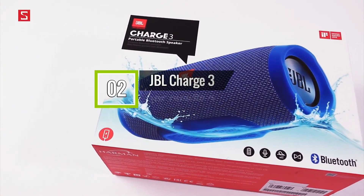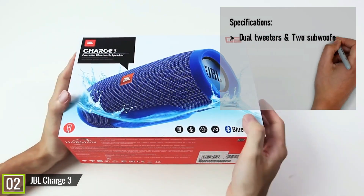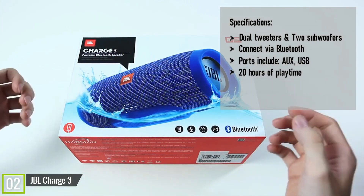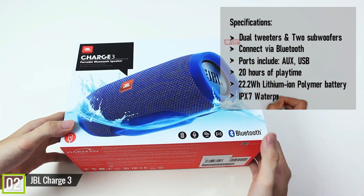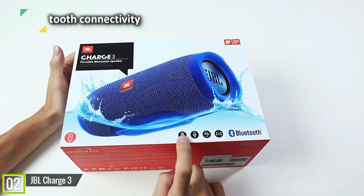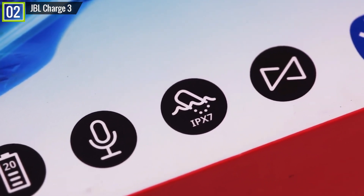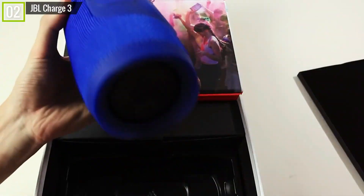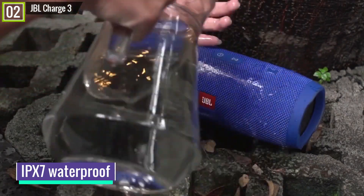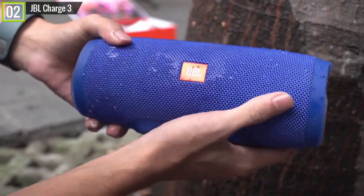Ranked 2nd is the JBL Charge 3. It has key features and specifications like dual tweeters and two subwoofers, connect via Bluetooth, ports including AUX and USB, 20 hours of playtime, a 22.2 Wh lithium-ion polymer battery, IPX7 waterproof, and many other features. The JBL Charge 3 delivers crystal clear and loud sound performance. With it switched on, you can feel the singer performing right in front of you. With deep bass, the JBL Charge 3 remains stable even at maximum volume. Its IPX7 waterproof exterior protects it from rain or spills, allowing you to take the speaker wherever you want, with all ports protected by rubber tabs.